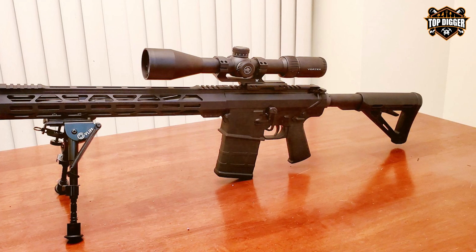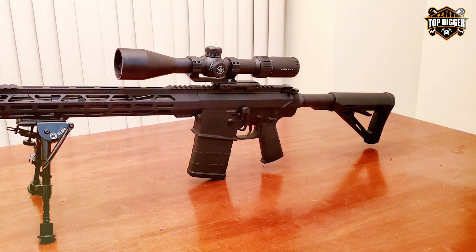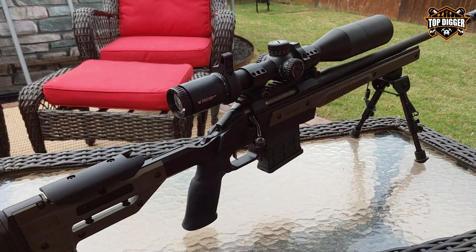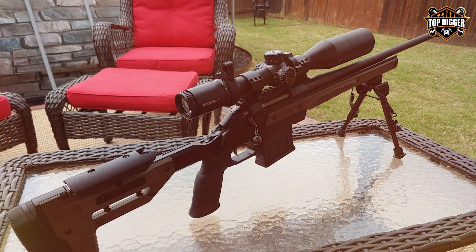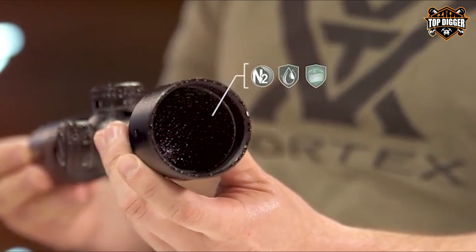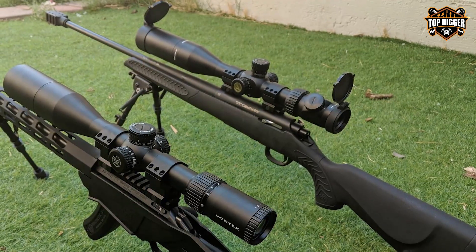The exposed tactical turrets allow for quick and precise adjustments, and the EBR-2C MRAD reticle is ideal for ranging and windage corrections. The rugged, single-piece tube construction ensures the scope's durability, and its argon purge delivers fog-proof and waterproof reliability. Whether you're out in the field or at the range, the Diamondback Tactical is up to the task. With a 44mm objective lens, this scope offers a balanced blend of light gathering and a manageable size.